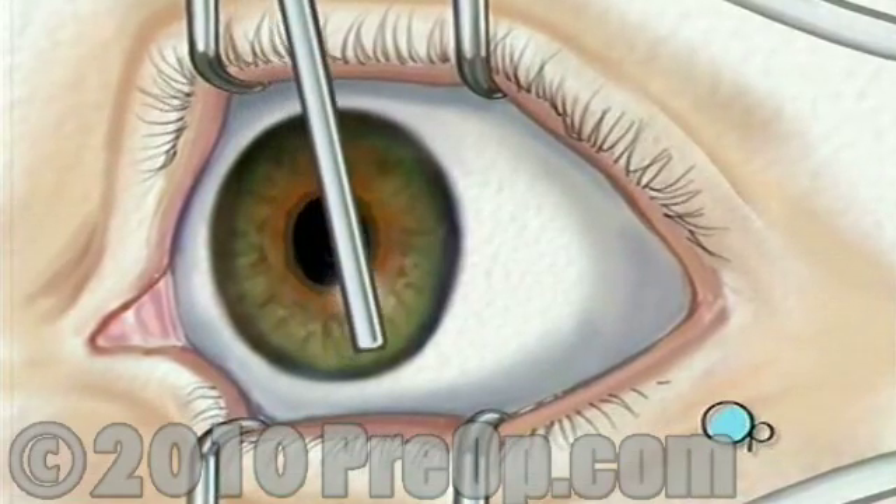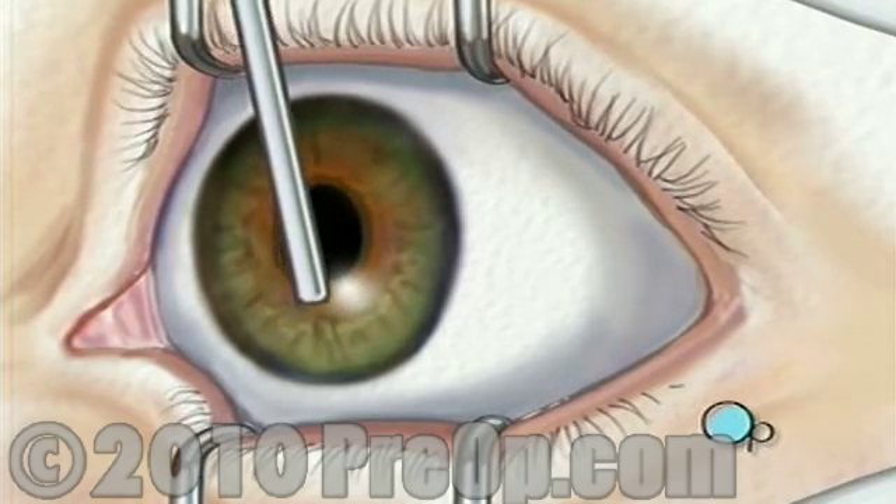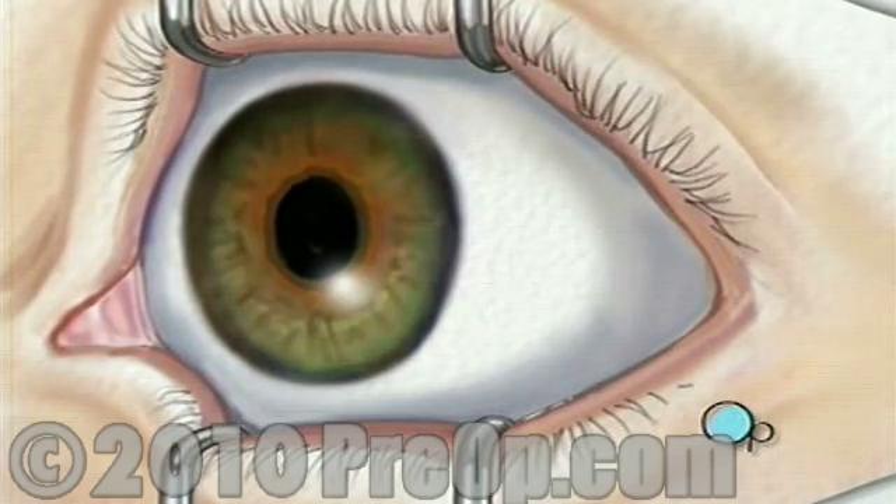When the operative field is numb, the doctor will carefully remove the epithelium, or top layer of cells, exposing the stroma, the non-cellular portion of the cornea.